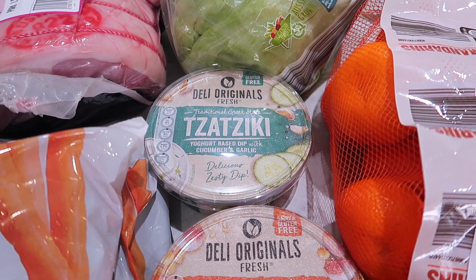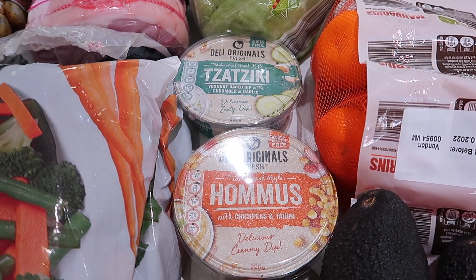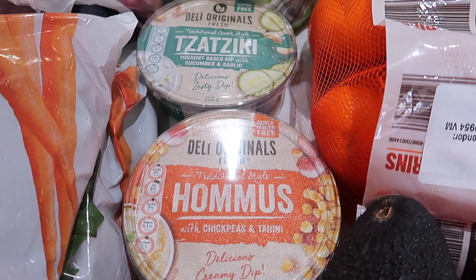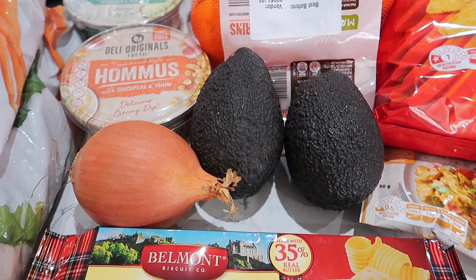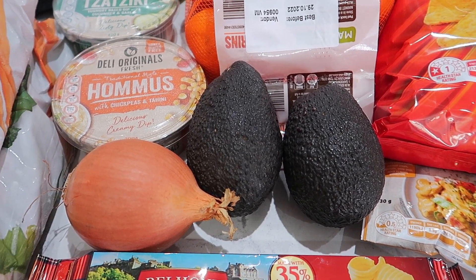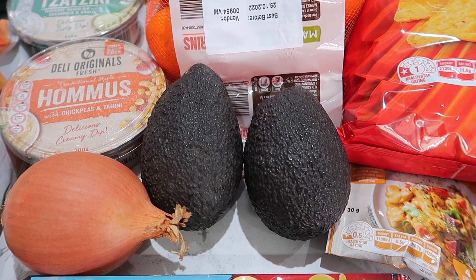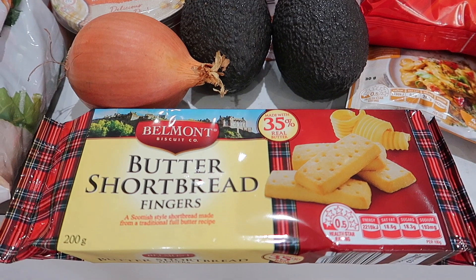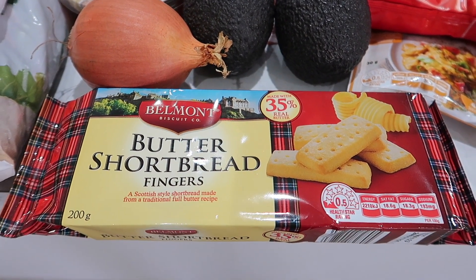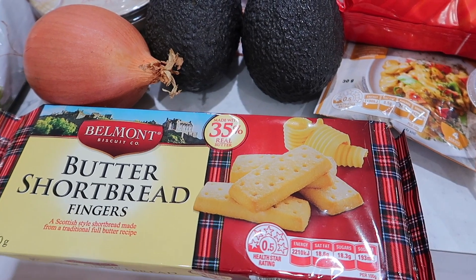On the shopping list there was a note that said dip, so I've picked up a couple: some hummus and some tzatziki. Down a little bit further we've got our onion. Avocados are $1.79 each, and these ones won't be around for too long — they're probably just about ready to go. I've got some butter shortbread — Ali wanted that this morning.